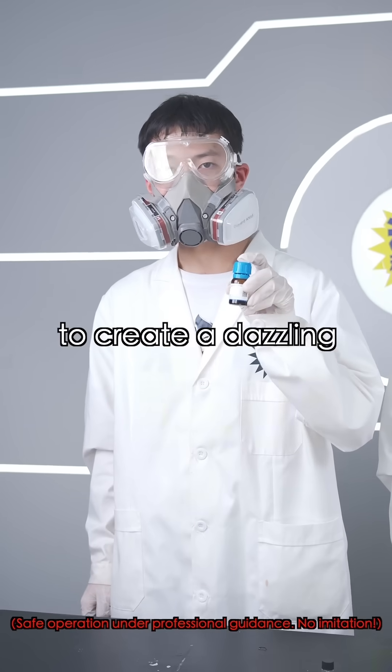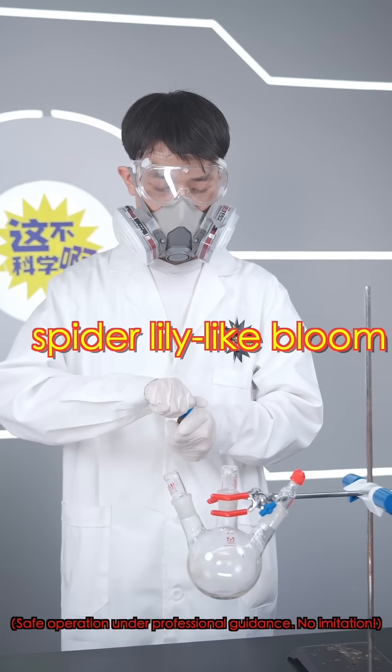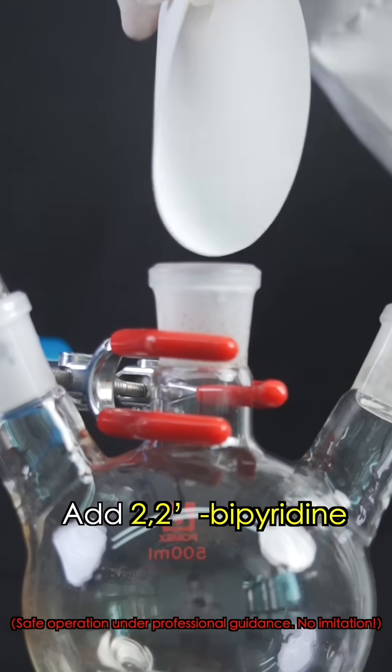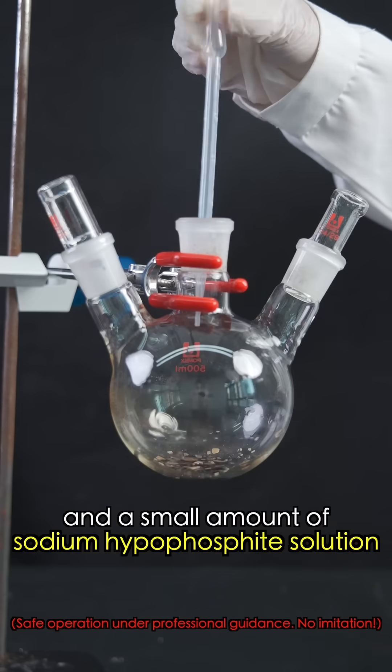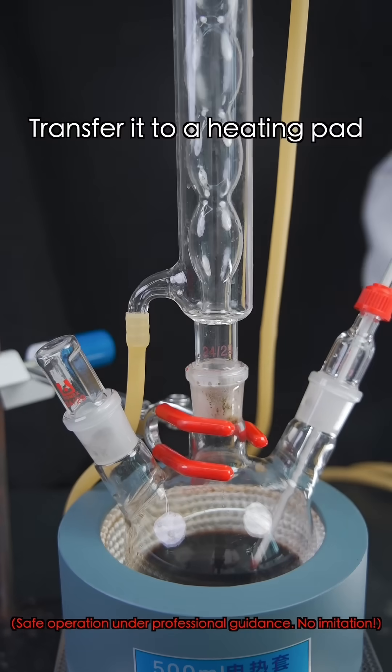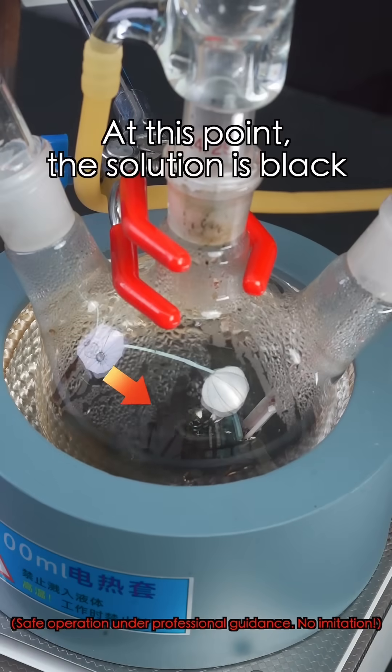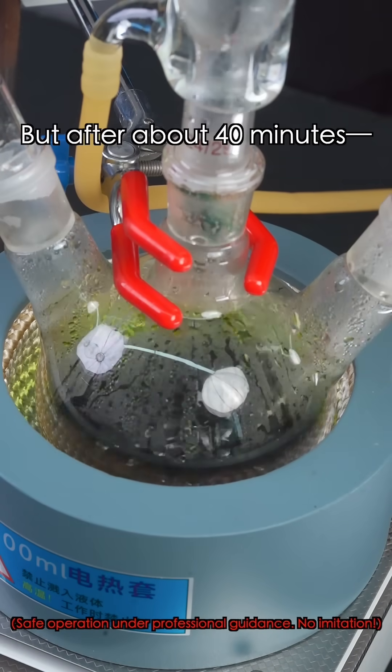We'll use it to create a dazzling spider lily-like blue. Put it into a three-necked flask, add two tubes of bipyridyl and a small amount of sodium hypophosphate solution. Transfer it to a heating pen and install a condenser reflux apparatus. At this point, the solution is black. But after 40 minutes...